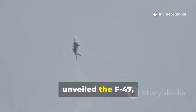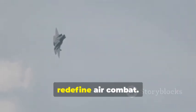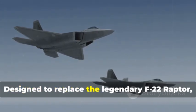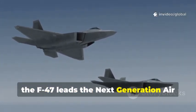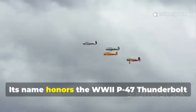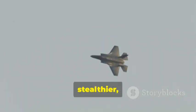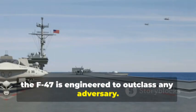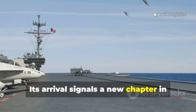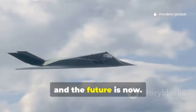The United States Air Force has unveiled the F-47, a sixth-generation fighter jet set to redefine air combat. Designed to replace the legendary F-22 Raptor, the F-47 leads the next-generation air dominance program. Its name honors the WW2 P-47 Thunderbolt and the 47th President. Faster, stealthier, and smarter, the F-47 is engineered to outclass any adversary. Its arrival signals a new chapter in American air dominance. The F-47 is the future, and the future is now.